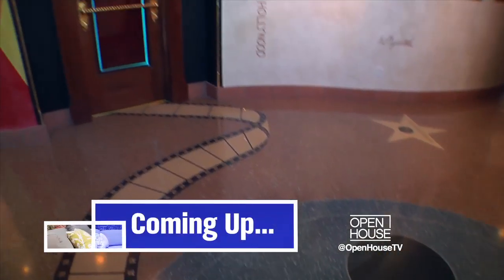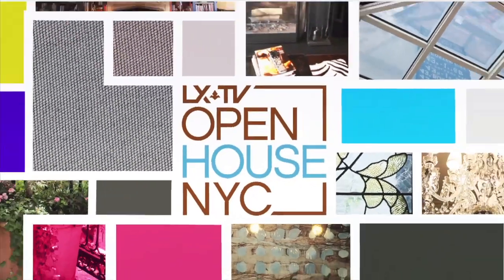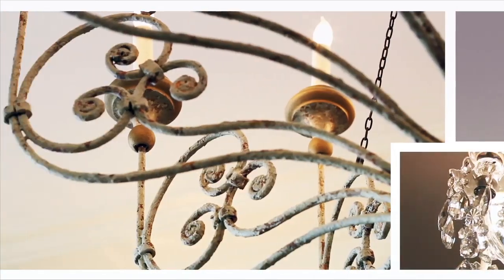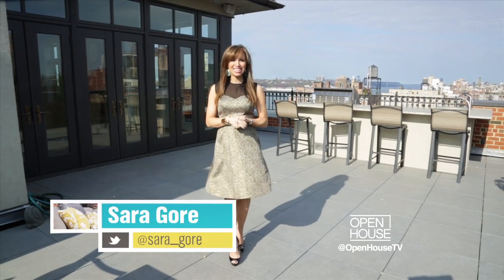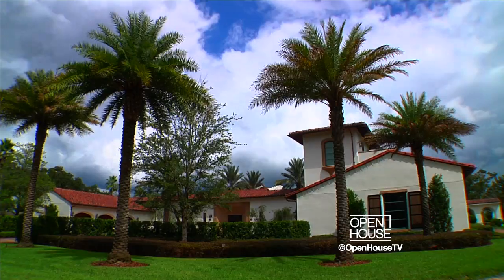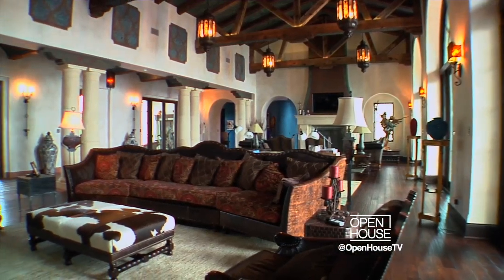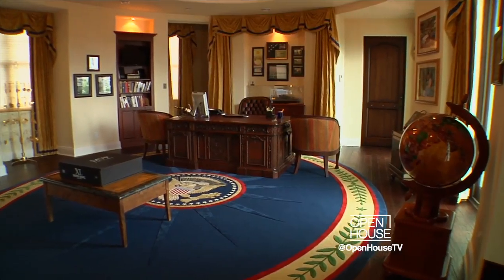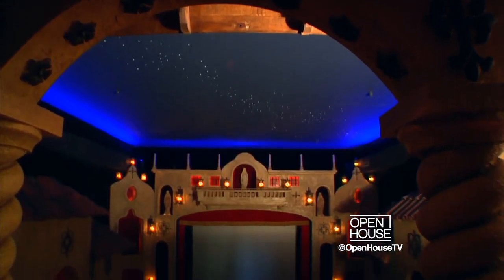Coming up, we saved the most interesting mega-mansion for last — it's one of the most unbelievable homes we have ever seen. Now the final stop on our tour is just outside of Tampa. We're revisiting a nearly 25,000 square foot Spanish colonial style house that sits on 11 acres. It features a 900 square foot oval office complete with a duplicate of President John F. Kennedy's desk with a hideaway door — and that is just scratching the surface.